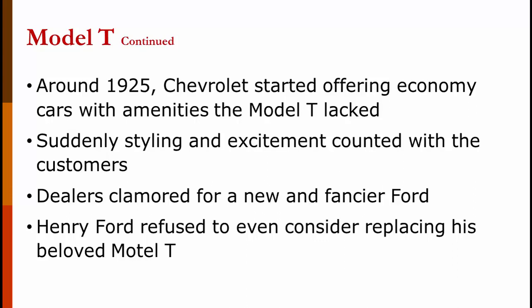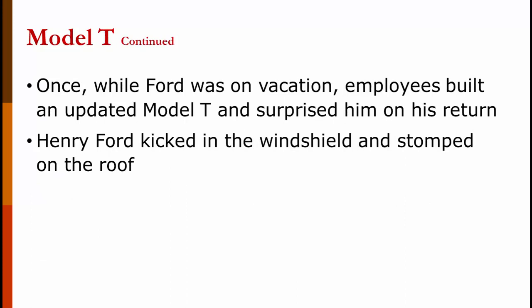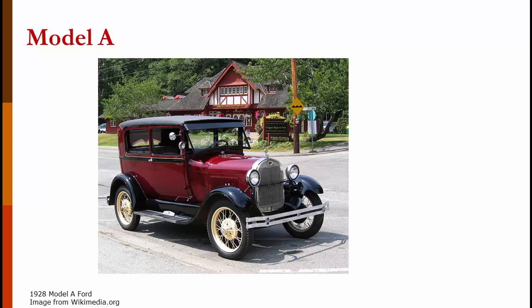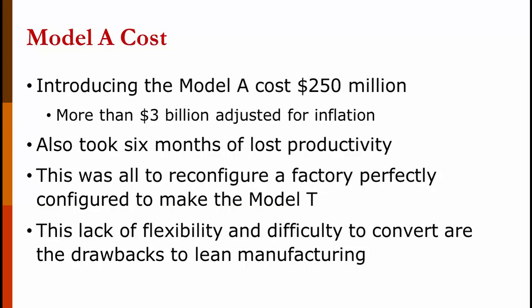Around 1925, Chevrolet started offering economy cars with amenities the Model T lacked, like different colors — the Model T only came in black. Henry Ford used to say you could have it in any color you wanted, as long as you wanted black. Suddenly this kind of styling counted with customers, and dealers clamored for a new and fancier Ford. However, Henry Ford refused to even consider replacing his beloved Model T. Once, while Henry Ford was on vacation, his employees updated the Model T with a whole new design and surprised him on his return. He was so mad he kicked in the windshield and stomped on the roof. By 1926, Model T sales had plummeted, and Henry Ford was convinced to end the Model T on May 25, 1927. Retooling the factory and introducing the Model A cost $250 million — over $3 billion in today's dollars.